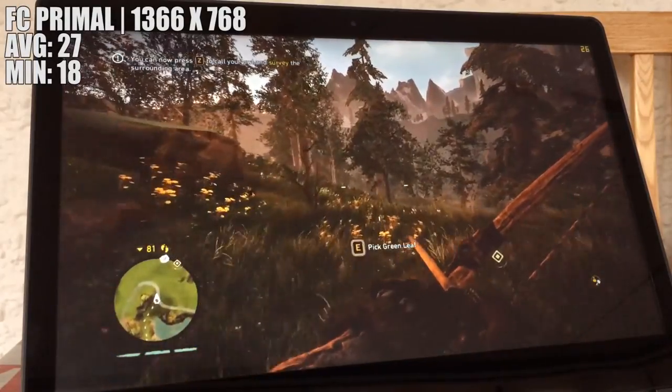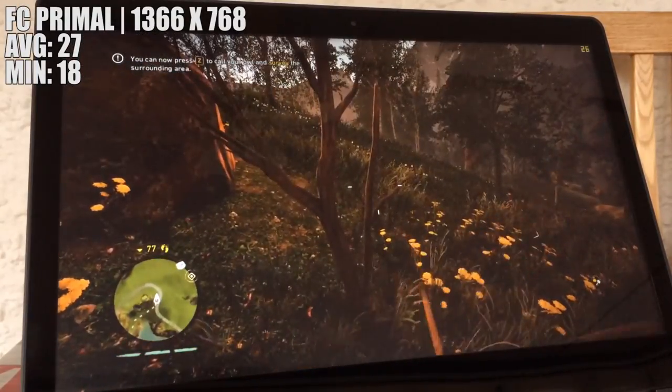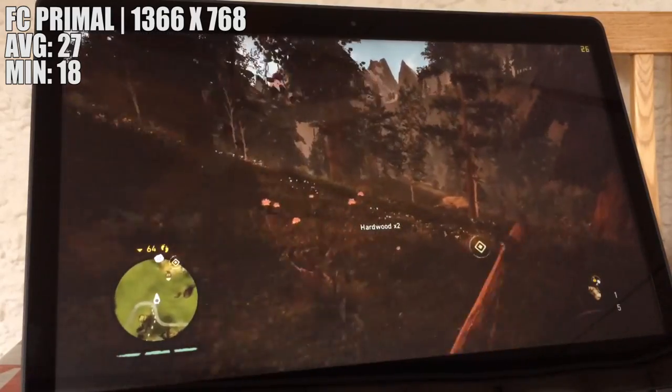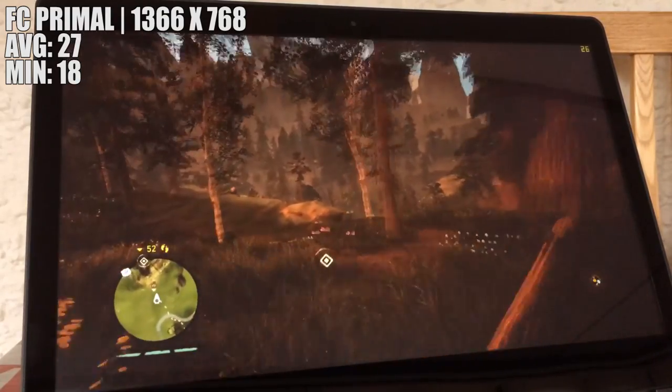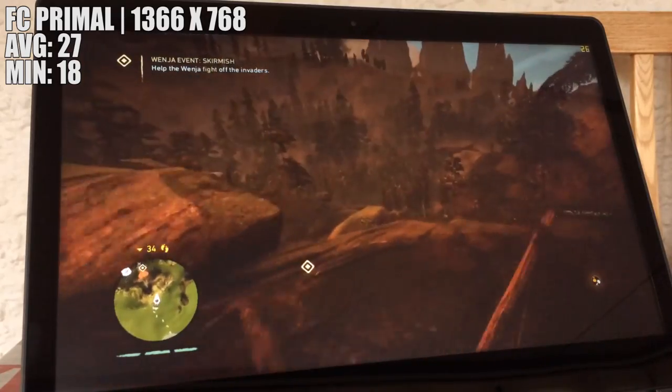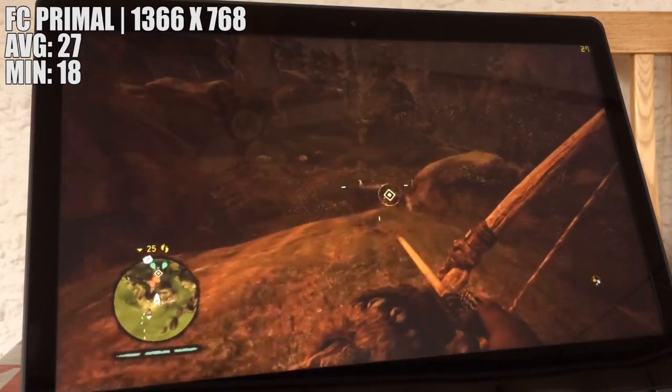Far Cry Primal now, and again the resolution went back down to 1366x768 to achieve about 27 fps. This was also on the low settings and did better than I expected by far. I could happily play the game like this, but it's not exactly the best experience.